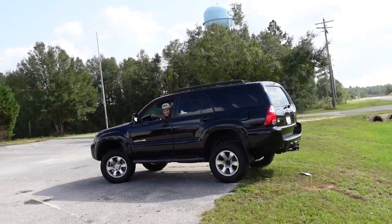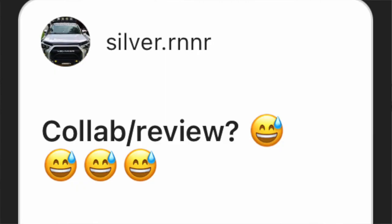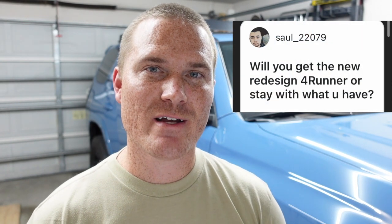Will I be keeping this or getting the new gen 4Runner when it comes out? Hopefully keeping this and getting the sixth gen, but I'm not gonna lie — selling this has crossed my mind a couple times lately, especially after having the fourth gen 4Runner. As of right now I plan to have both of them. I know I would never sell this, but after making that video about how much it's worth, it's kind of been on my mind.